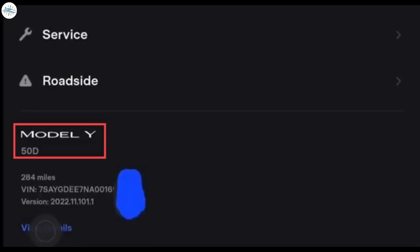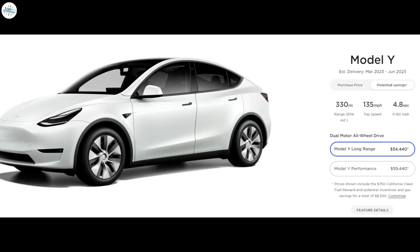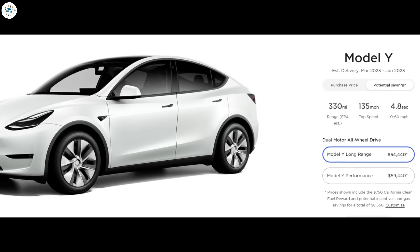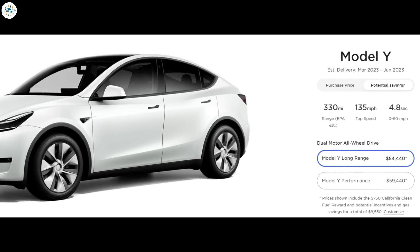One of the first Giga Texas Model Y owners, speaking in a review shared on YouTube, noted that his mobile app is displaying '50D' instead of standard range or all-wheel drive. Going with Tesla's previous naming conventions, this suggests the battery pack could be just 50 kilowatt-hours. This means if Tesla were to use the same battery pack size as the long-range variant — 75 kilowatt-hours — it would get about 418 miles instead of the 330 miles the 2170 cells currently provide, or about 25% more range.